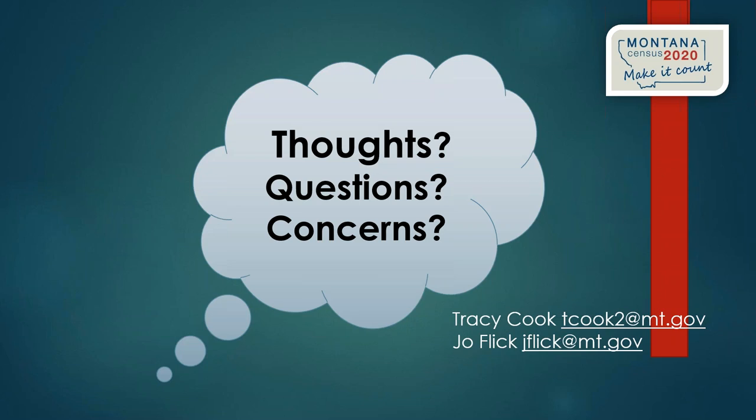Jo thanked everyone and announced the recording would be posted. The same webinar content will be offered again in December, with possible updates, and starting in January more specific follow-up materials will be available.